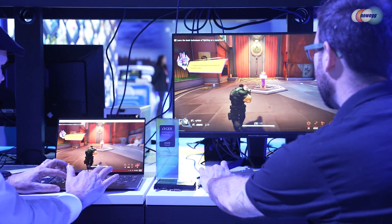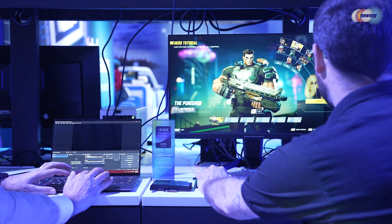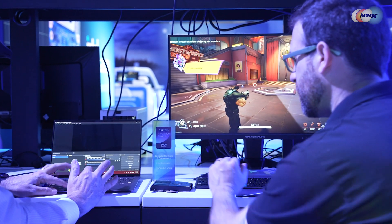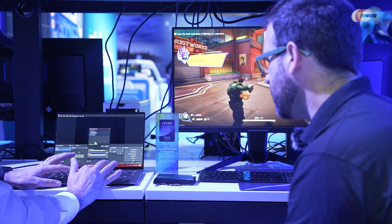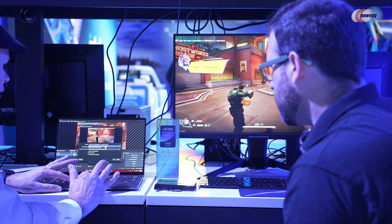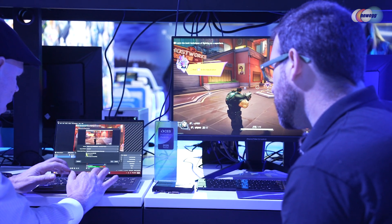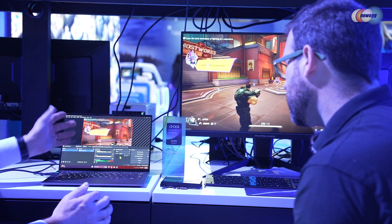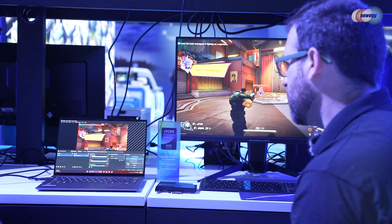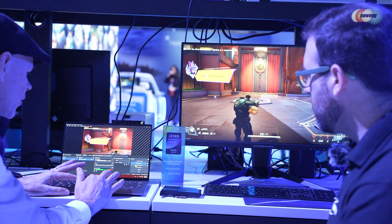I'm going to go ahead and bring up OBS Studio. I'm going to add a window capture — there's my Thunderbolt Share. It's looking at whatever application I'm choosing, the Thunderbolt Share window that I already established in the background. I'll choose audio and click OK. Now anytime you play, I can start recording. I've just set up an audio-video studio. That simple.